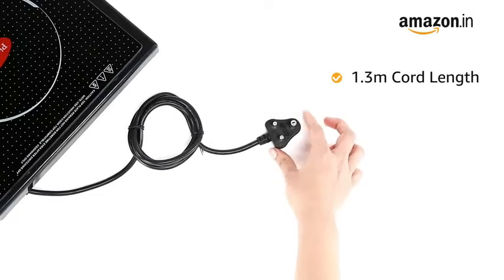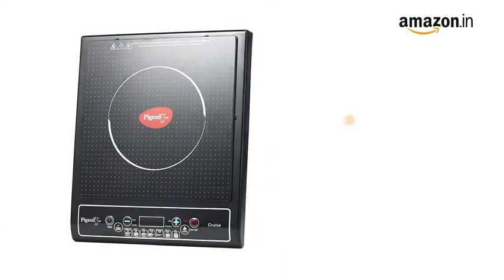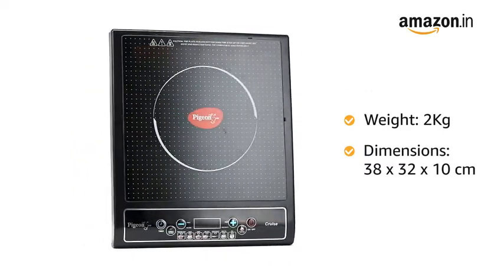The length of the cord is 1.3 meters. It comes in black color. The induction weighs 2 kilograms and the dimensions are 38 x 32 x 10 centimeters.